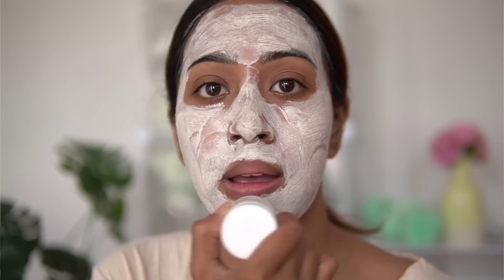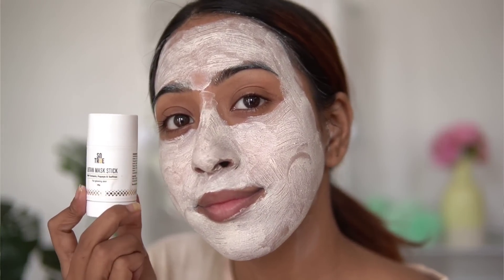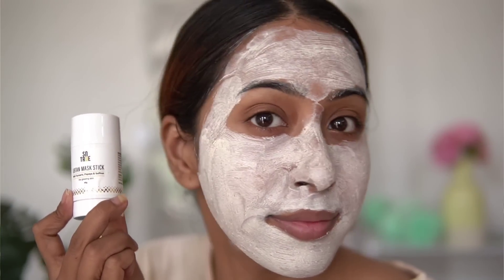One thing I do want to mention is that this product has quite an unpleasant fragrance. It doesn't have added artificial fragrance — I think it comes from the natural mix of turmeric and besan. I just don't find the scent pleasant at all, but since it's natural fragrance, I can overlook it. Overall, I really like both products from the So True brand.